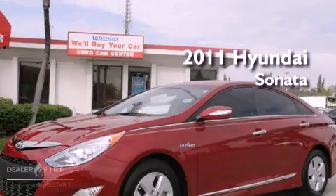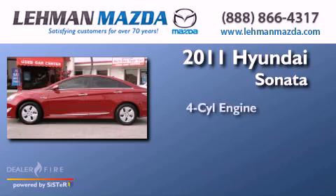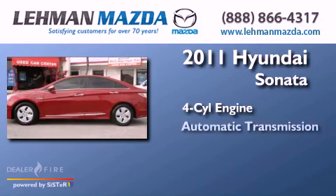This is a certified pre-owned 2011 Hyundai Sonata. It features a four-cylinder engine and an automatic transmission.